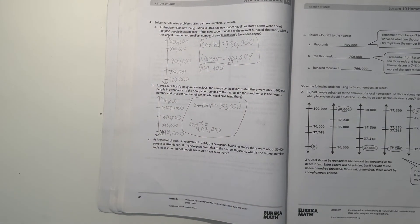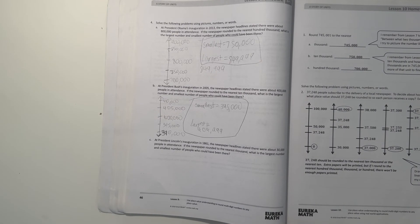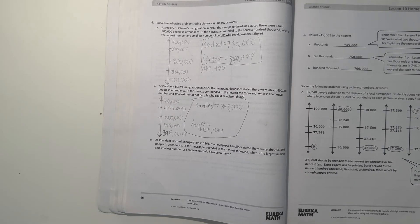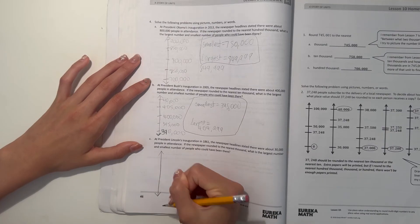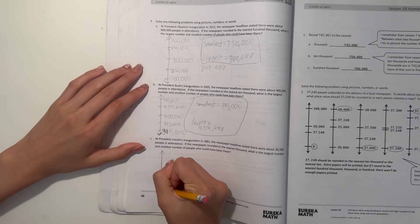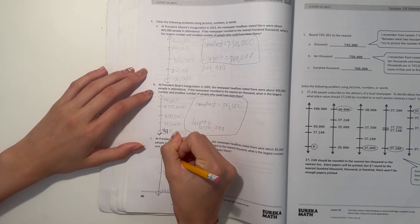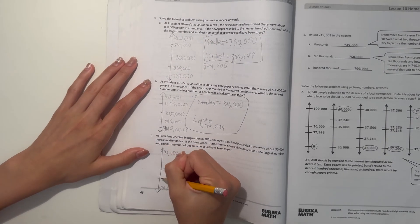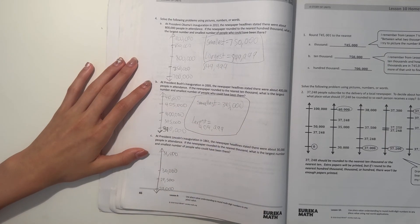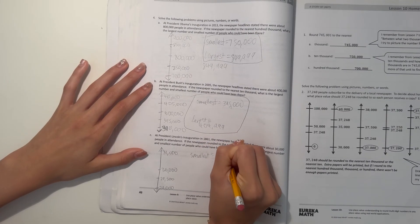And number C — at President Lincoln's inauguration in 1861, the newspaper headlines stated there were about 30,000 people in attendance. If the newspaper rounded to the nearest thousand, what is the largest number and smallest number of people who could have been there? So 30,000 — rounded to the nearest thousand. So we have 29,000, 30,000, and 31,000. In order to round up to 30,000, we need at least 29,500. So our smallest number would be 29,500.